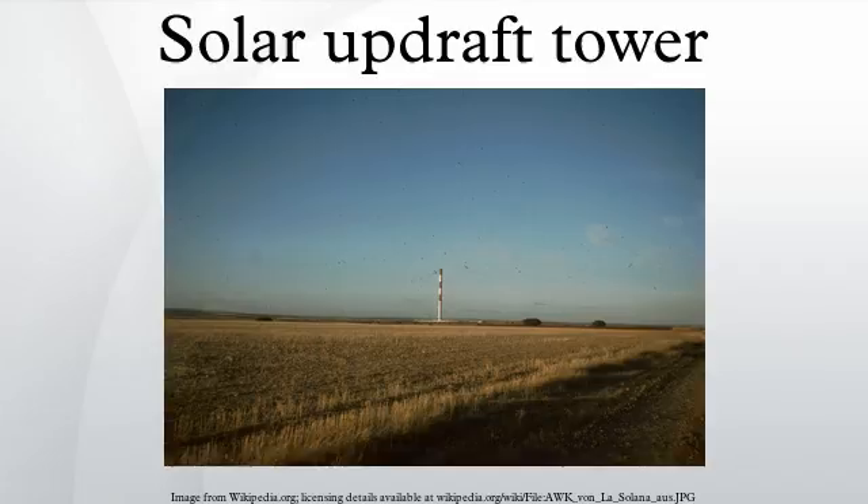A few prototypes have recently been constructed and projects are being proposed for parts of Africa, USA and Australia. An important fact to consider is that solar updraft towers appear to be the only renewable energy technology that can generate electricity from low temperature heat.